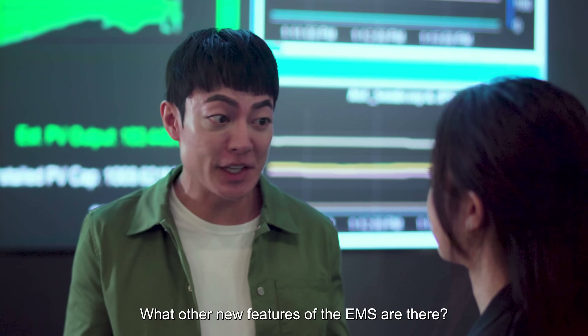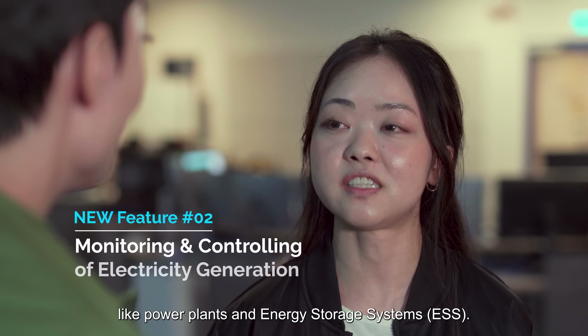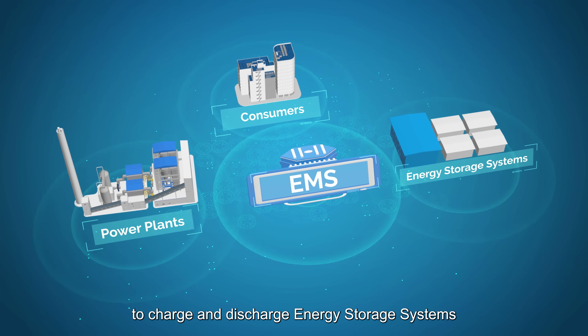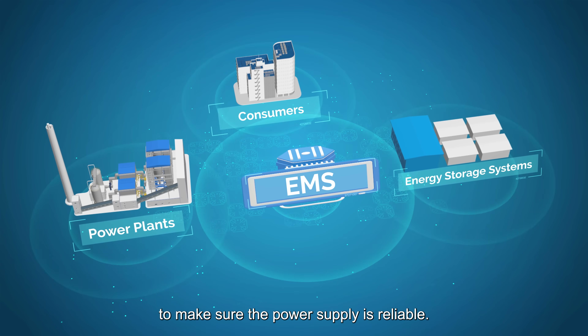We can now control the power output from different sources, like power plants and also energy storage systems. For example, the EMS is able to send signals to charge and discharge energy storage systems. This means we can take action promptly to make sure the power supply is reliable.